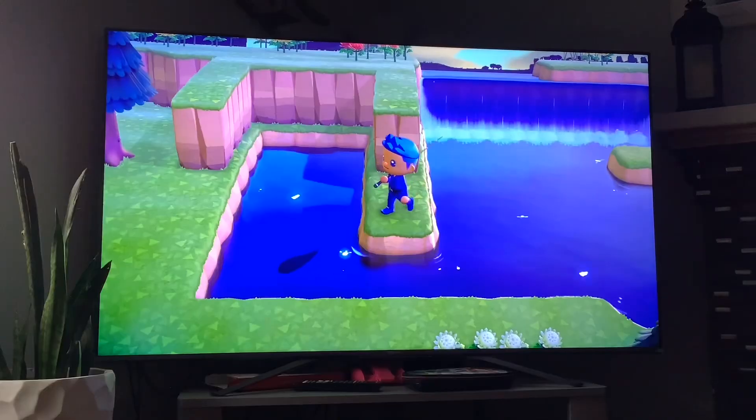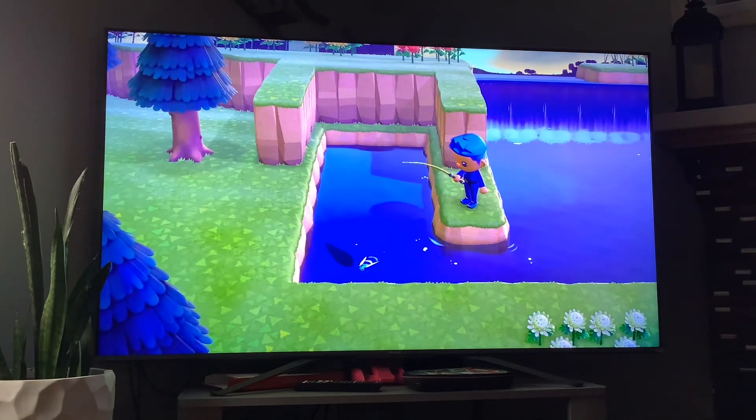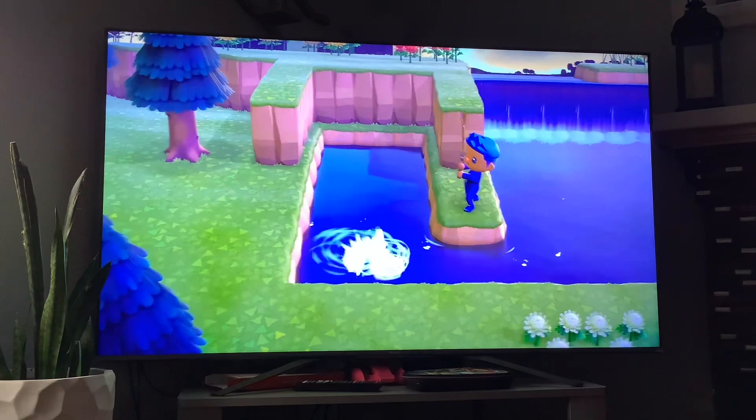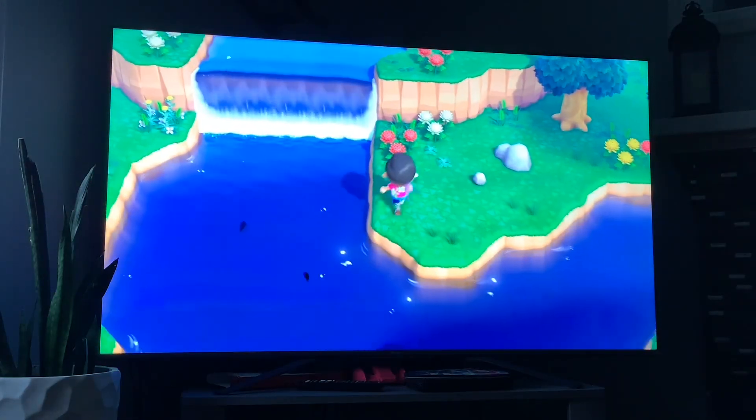And that's the giant snakehead. Next up we got the pike — its shadow size is big, it's available from September to December, and it's available all day. And that's the pike.